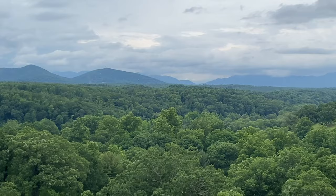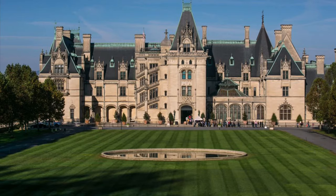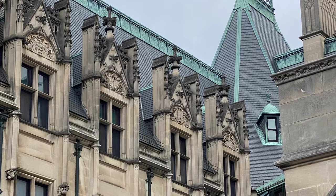In 1888, 26-year-old George Vanderbilt, son of William Henry and Maria Kissam Vanderbilt and grandson of Cornelius Vanderbilt, visited these mountains for the first time. He fell in love with this part of western North Carolina. He soon acquired 125,000 acres of woodland. It was here he built his dream home, which he named Biltmore.